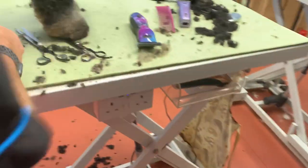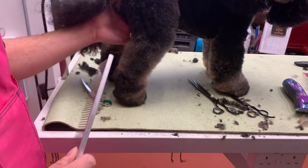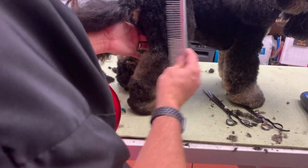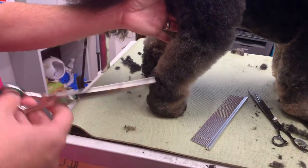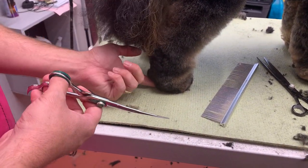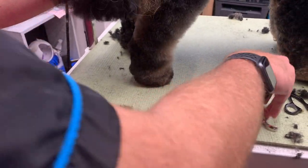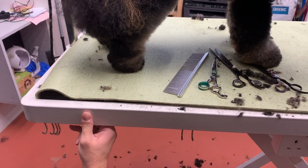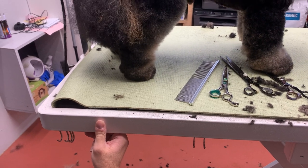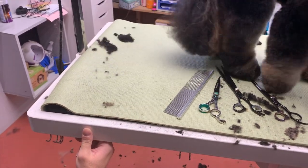Now I'm going to do the hock. I want this dog to look like he's ready for action — like he's going to spring forward. At the moment it looks a bit heavy and dumpy. So I'm going to use my curves again. I always have a little fear about where the hair is and where the foot is, because you don't want to nick it.